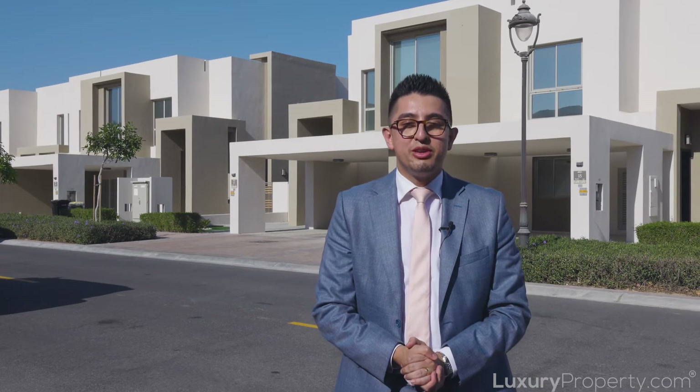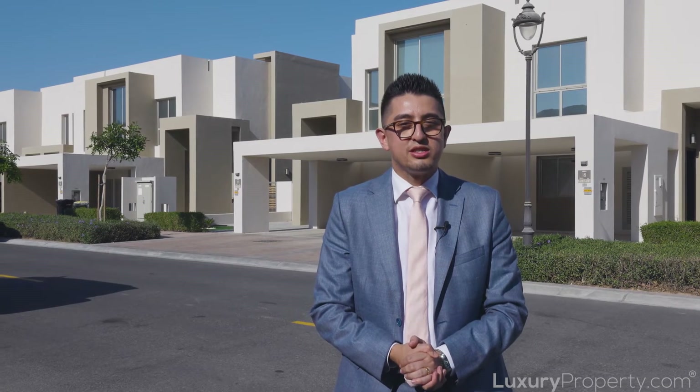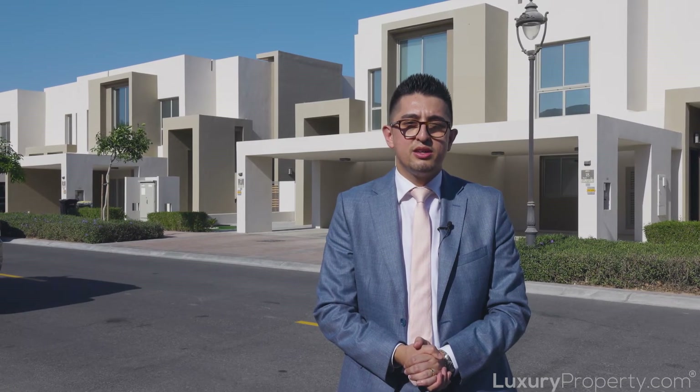Hi, my name is Lloyd. Welcome to the Reem community here in Arabian Ranches 2. We're going to take a look around a three-bedroom townhouse which is approximately 2,200 square foot built-up area. Let's go inside.